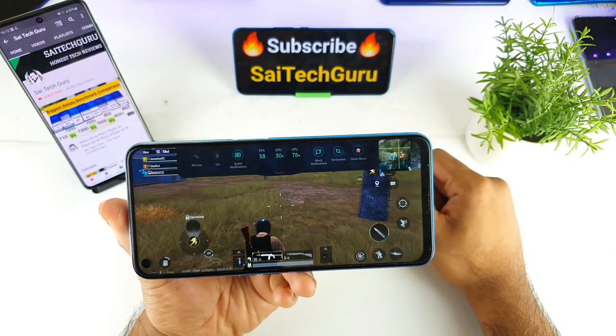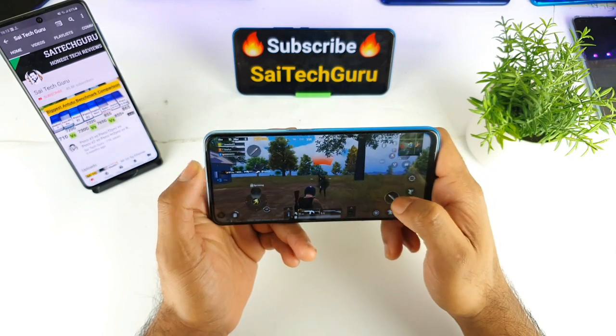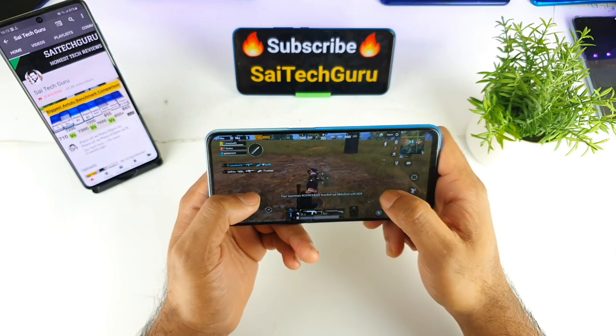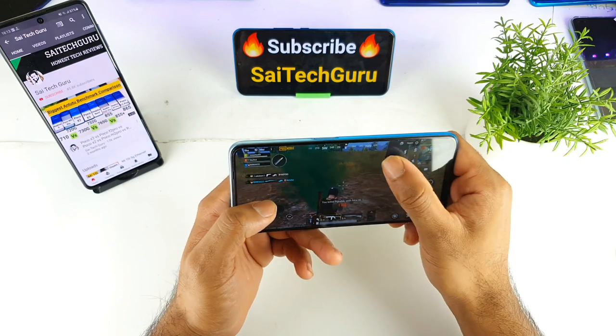That's it friends. This is a quick review of the PUBG gameplay on this Realme phone with the Dimensity 800U processor. For more videos make sure to subscribe to my channel SciTechGuru. Thank you friends for watching this video. See you in the next video. Until then, bye.